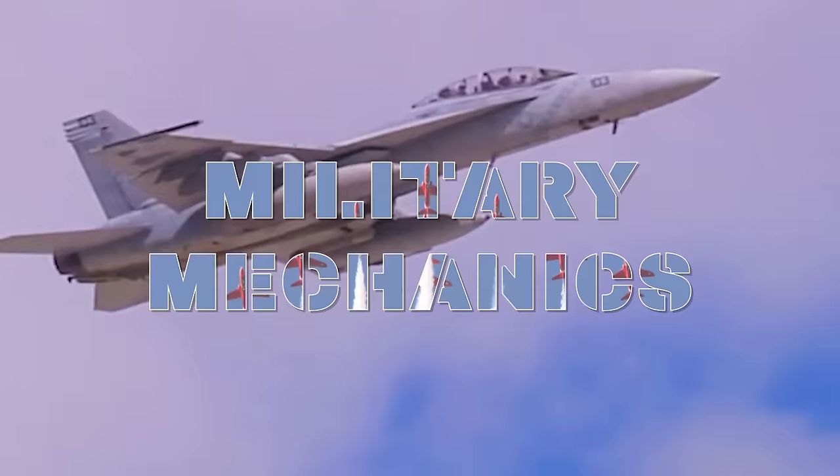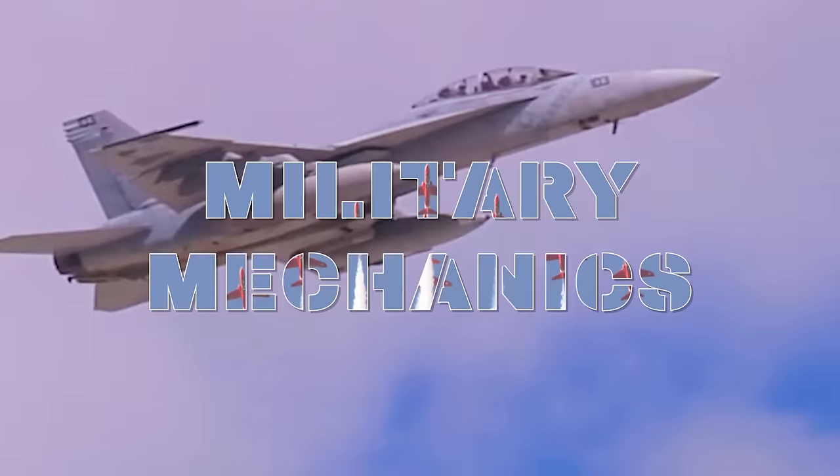This is Military Mechanics, and in this episode we will look at the EA-18G Growler.